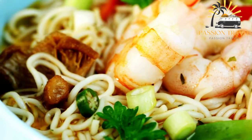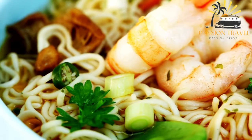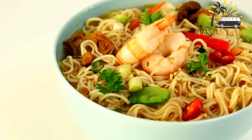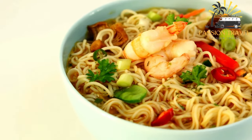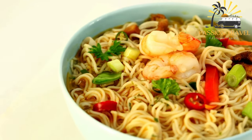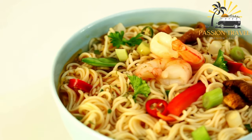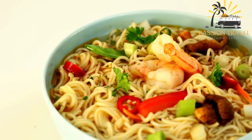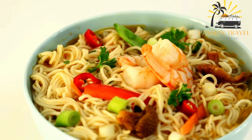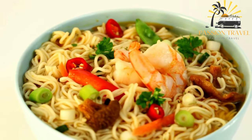vinegar, sesame oil, sugar, and other seasonings, and topped with a variety of ingredients such as shredded cucumber, carrot, and pork floss. Ashlian Fu is a popular street food in Wuhan and has gained popularity in other parts of China and beyond. It is a refreshing and flavorful dish that is perfect for hot summer days.